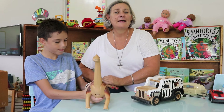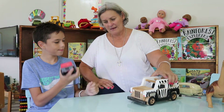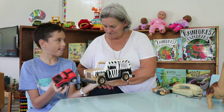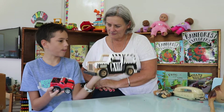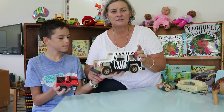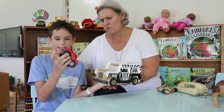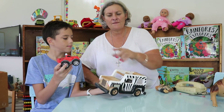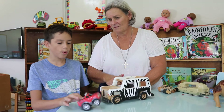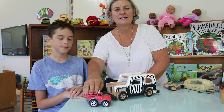Now Rhys, this is a little Jeep — can you feel it? And can you feel this one? What can you tell me? This one is heavy — that's a big word, children: heavier. So we say the Jeep is heavier than the red vehicle — the Ford. Now Rhys, can you finish this: the Ford is... lighter than the Jeep! Yes, well done! So the Jeep is heavier and the Ford is lighter.